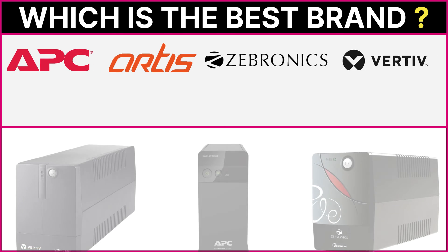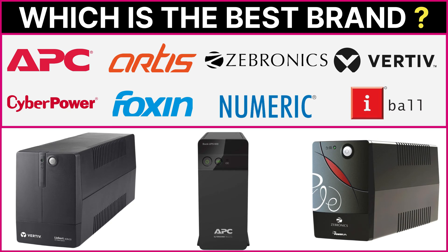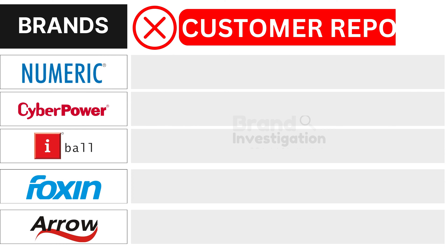Wondering which UPS for PC desktop brand is the best? Let's figure out the smartest choice for you. Let's explore the brands customers avoid due to negative reports of each brand to see why they are being avoided.